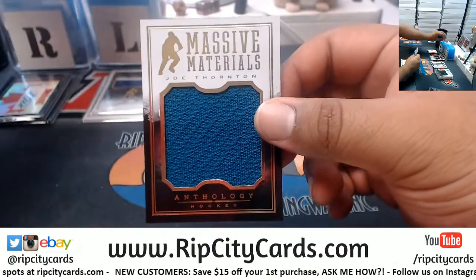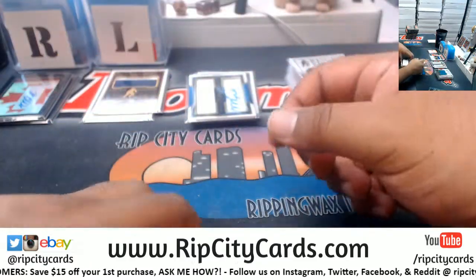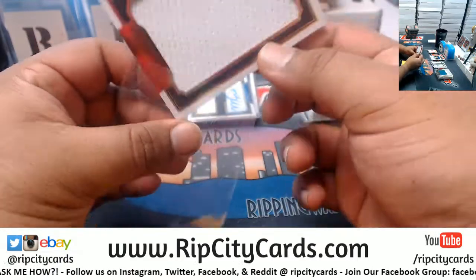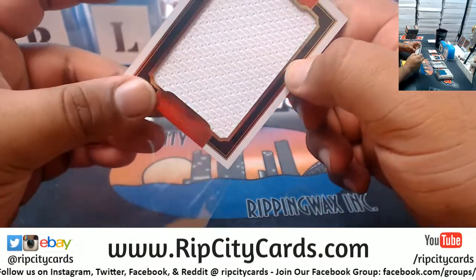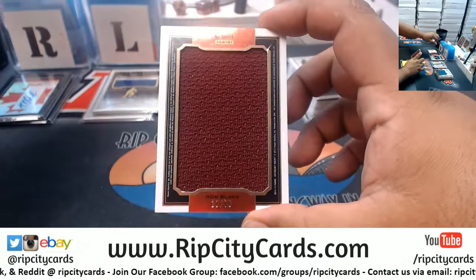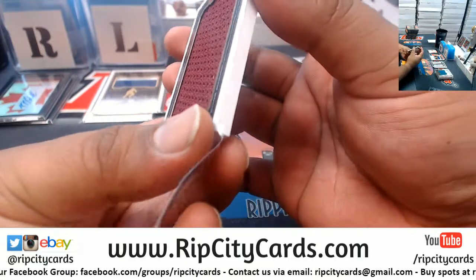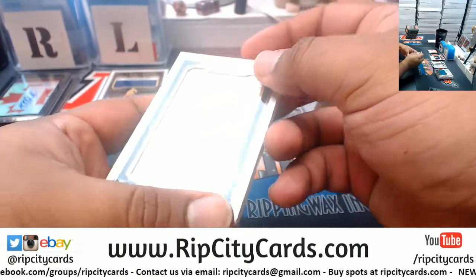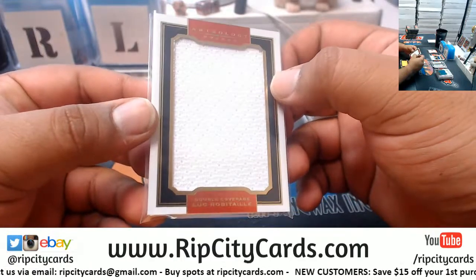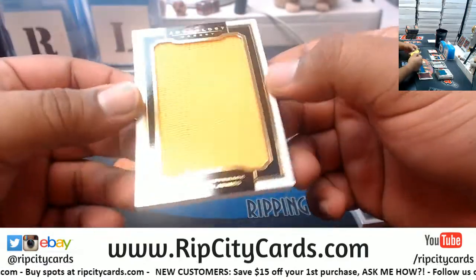We have Joe Thornton, numbered to 180. We have Luke Robitaille — I hope that's how you pronounce that — and wait, it's double-sided? Rob Blake is on the other side, numbered to 1099. This card is kind of thick. I don't know anything about hockey but those are two different names so I'm going to guess they play on two different teams, therefore I'll be randomizing this at the end of the break.